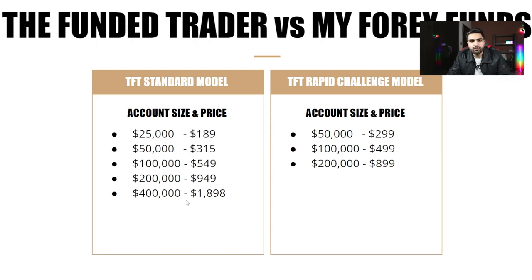I personally took the $400,000 Standard model challenge, completed it, and have been funded with the Funded Trader Program for almost five months. They have since scaled my account and it now sits at $500,000 initial balance. I've gotten my fee back and made over $56,000 on their funded account. In the first three months I received 80% profit share, and now my profit share is 90%.